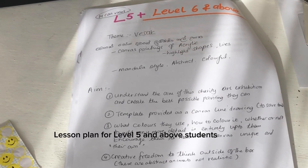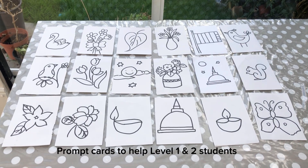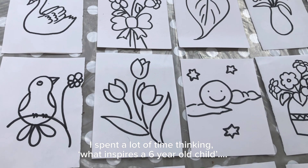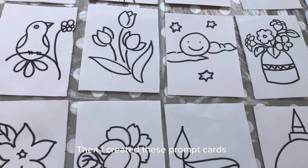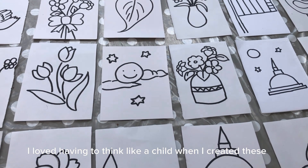An art display, especially a children's art display, needs really vibrant, happy artwork. So I made these little prompt cards to help my Level 1 and Level 2 students create their artwork. That's how I started this month's project.